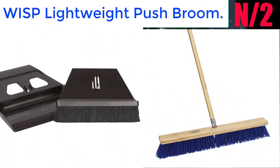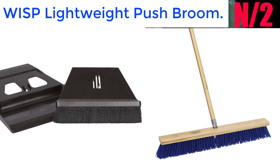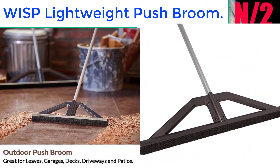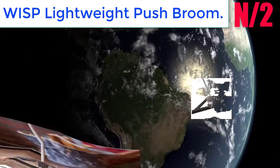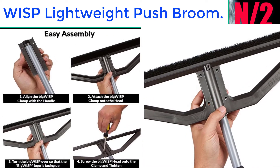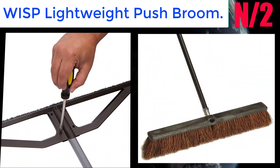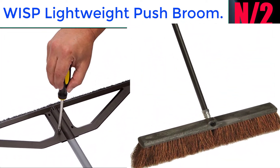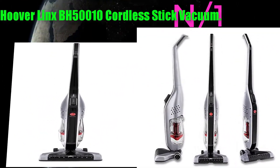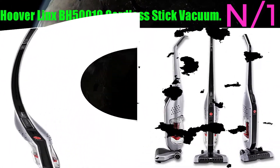Number 2: WISP Lightweight Push Broom. Sleek, ultra-lightweight design makes it easy to use with one or two hands to clean bigger areas faster than ever before. Bristle Seal technology utilizes the same condensed, short, 90-degree angle electrostatic bristles used in all WISP products.